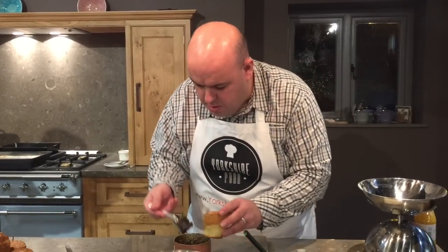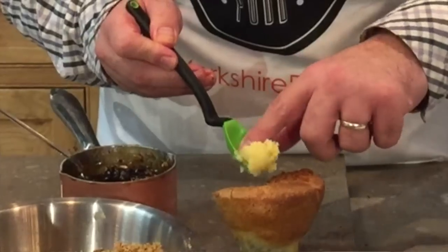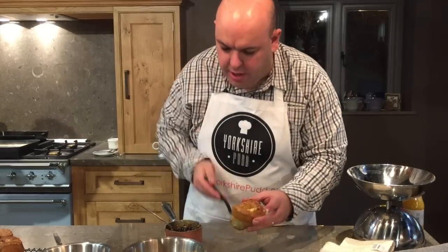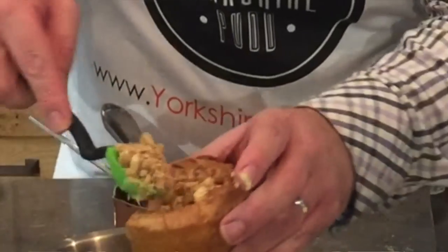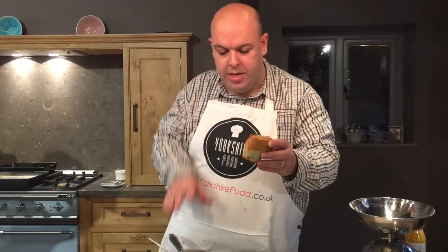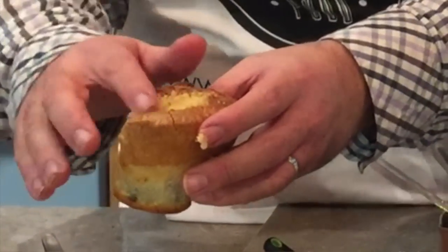Right, here we go. Brandy butter goes on — just a little bit more brandy butter, that should melt beautifully. Now I'm going to put some crumble on, like so. Already I can hear that melting. So what we've got is a Yorkshire pudding with mincemeat, brandy butter, crumble, and then finally a little bit of popping candy — whoa, can you see that firing!